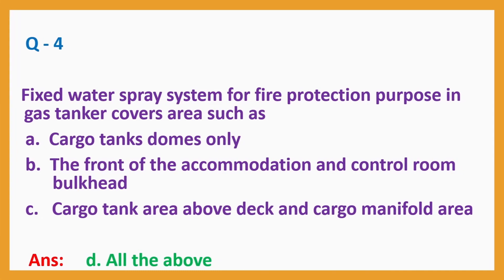Question number 4: Fixed water spray system for fire protection purpose in a gas tanker covers areas such as: a. Cargo tank domes only, b. The front of the accommodation and control room bulkhead, c. Cargo tank area above deck and cargo manifold area. Answer: d. All the above.